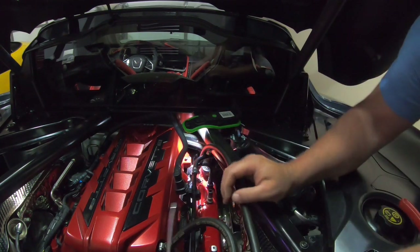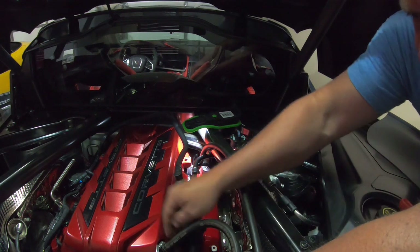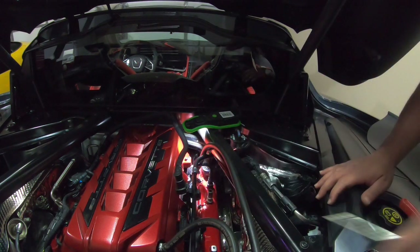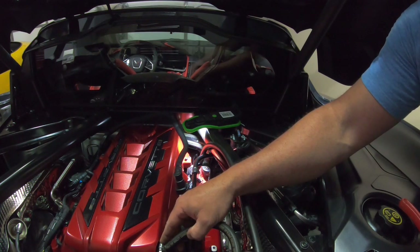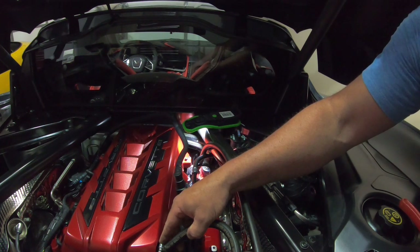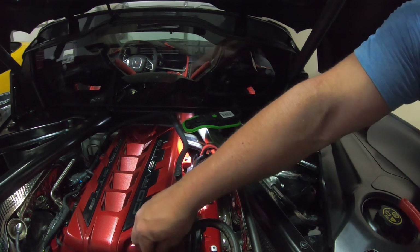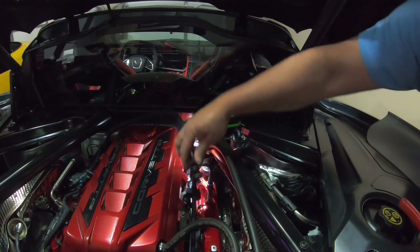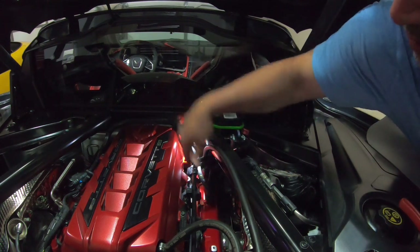That's pretty tight. Tighten this one up too. Don't forget to put that PCV back on — just pushes in real easy, GM clips. They make it pretty simple.